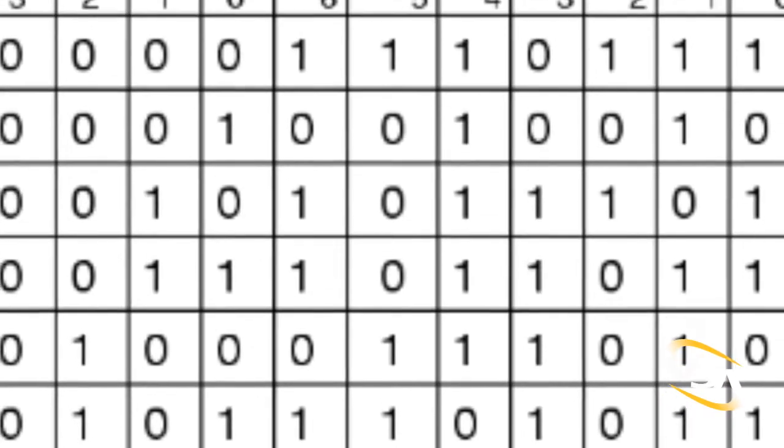My favorite class is EE-101, which is Introduction to Digital Logic, taught by Professor Redekop. It's basically an intro to things like binary, combinational logic, and sequential stuff like using clocks to perform computing functions.